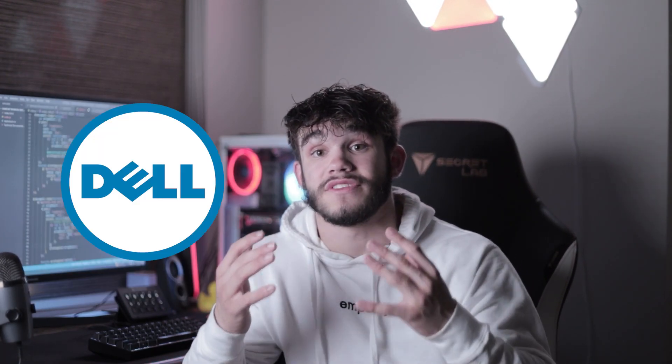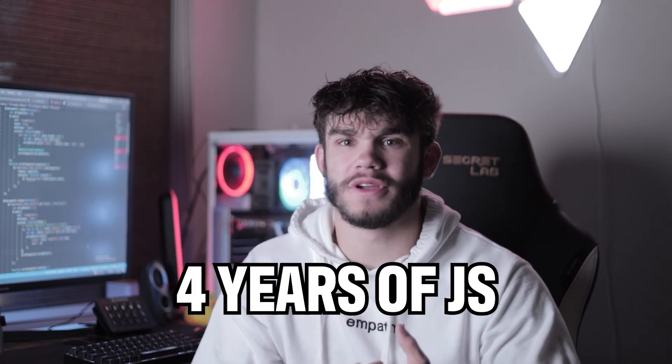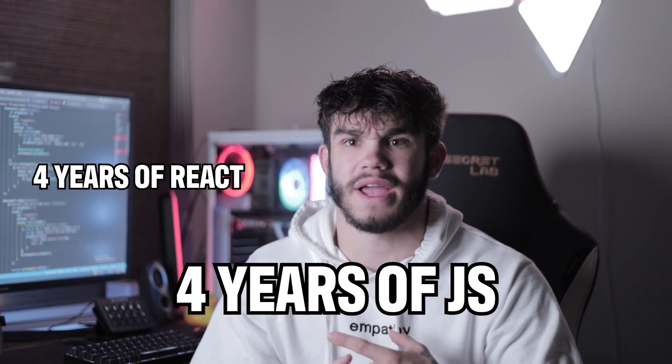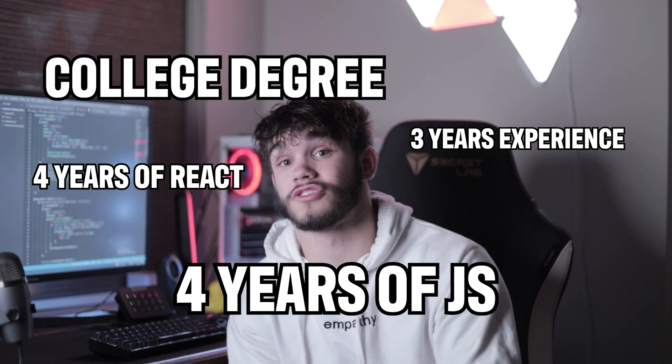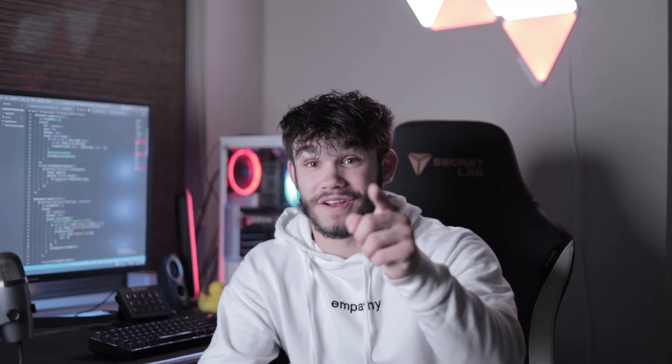Why does this work? You're showing employers work that you were paid to do — that's big. Even though it's not a full time job, it shows that you have experience under your belt. In fact, that's how our full time web developer mentor Jason landed his job at Dell computers. He showed them his experience and they hired him the next day. Keep in mind, the job requirements were four years of JavaScript, four years of React, three or so years of work experience, and they even asked for a college degree — and Jason had none of those. It works.